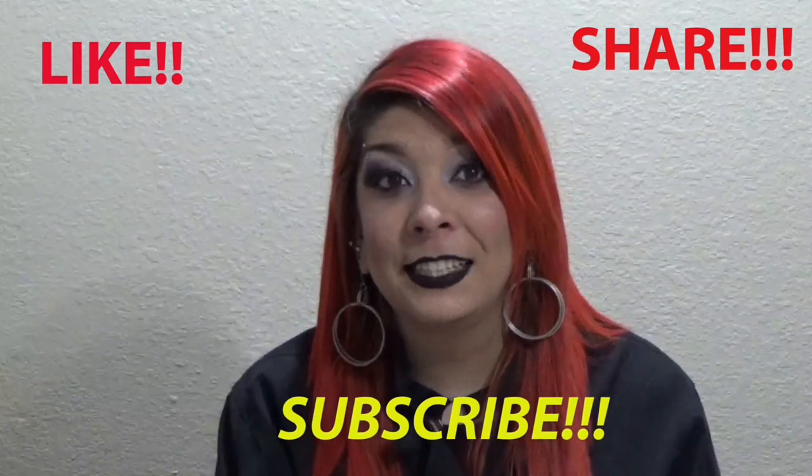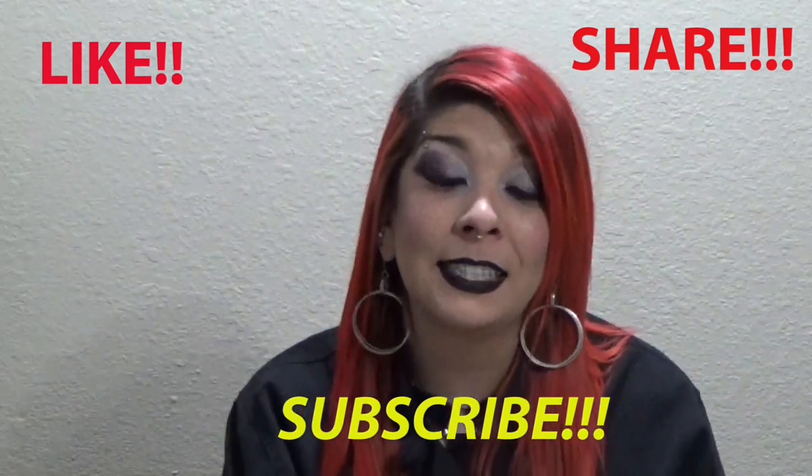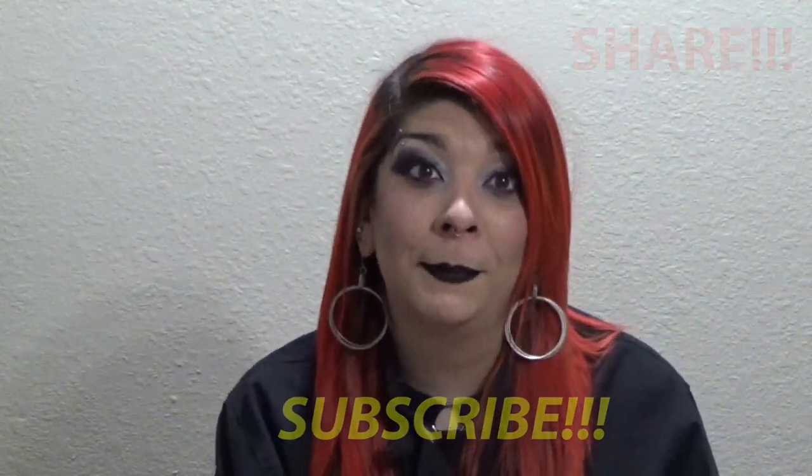Thank you so much for staying tuned for this episode of Creative Uniques! Please don't forget to like, share, and subscribe, as it helps this channel benefit more people. Thank you so much — check you later, bye!